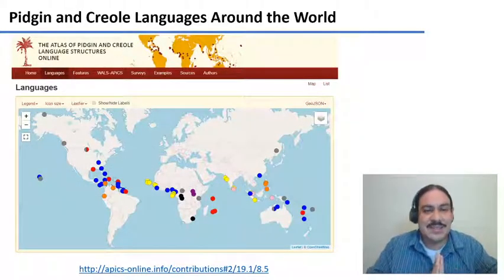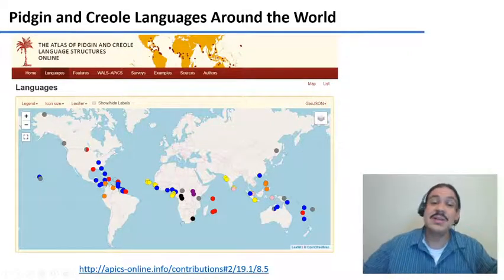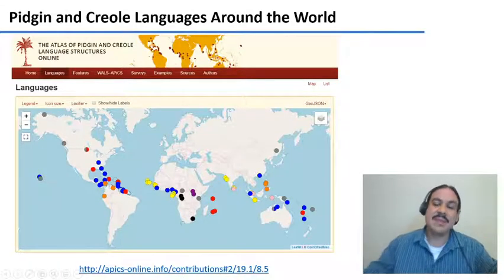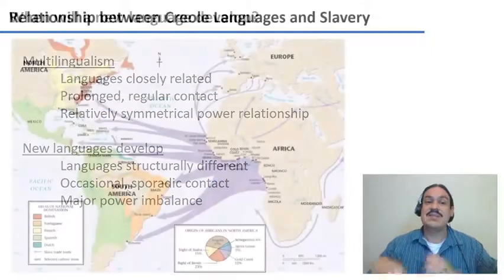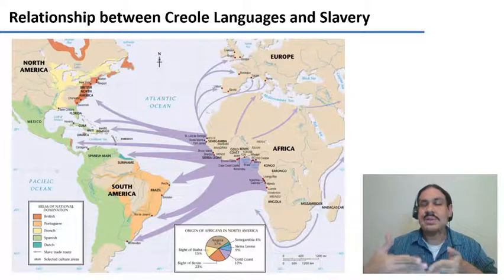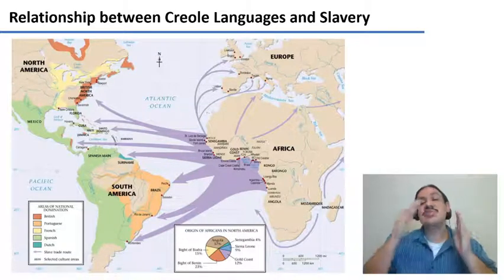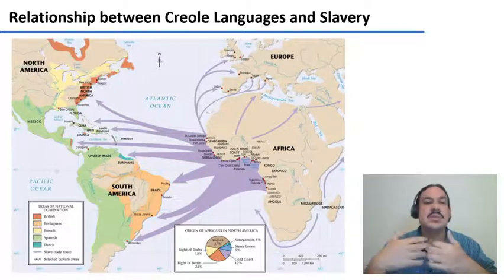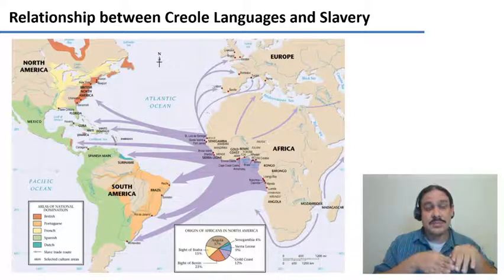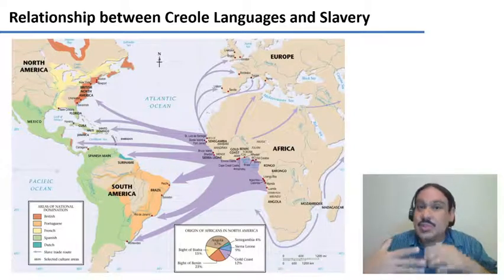In this map of pidgin and creole languages around the world, there are many languages in the South Pacific and Melanesia, but most are concentrated on the west coast of Africa and on the eastern coasts of the Americas. This is because one very common situation that led to the creation of new languages was slavery from the 1600s to the end of the 1800s. Enslaved people were kidnapped from Africa and brought to the Americas to work in sugar plantations, for example.